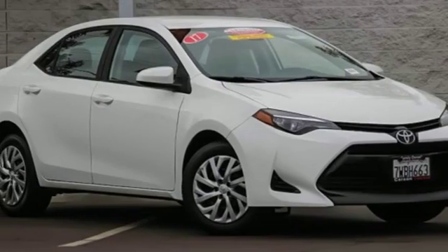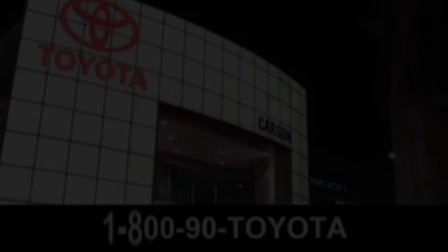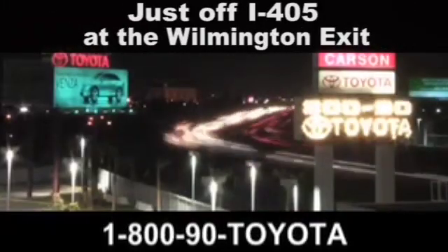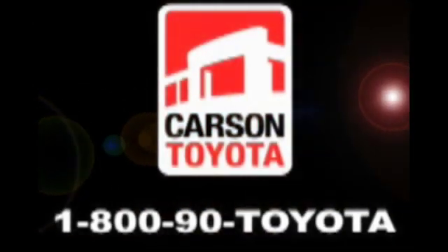You need to drive it to believe it. See it for yourself today. Giant Carson Toyota, just off I-405 at the Wilmington exit in Carson, California. Take us for a ride.